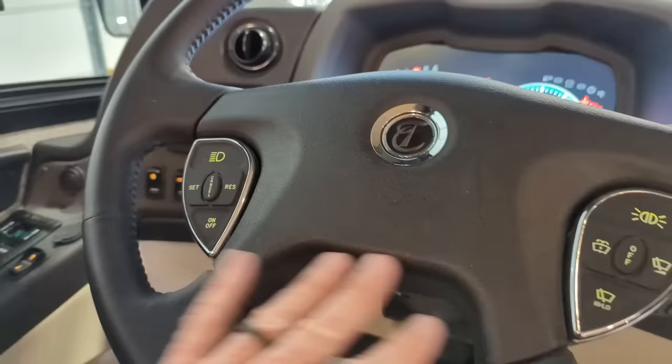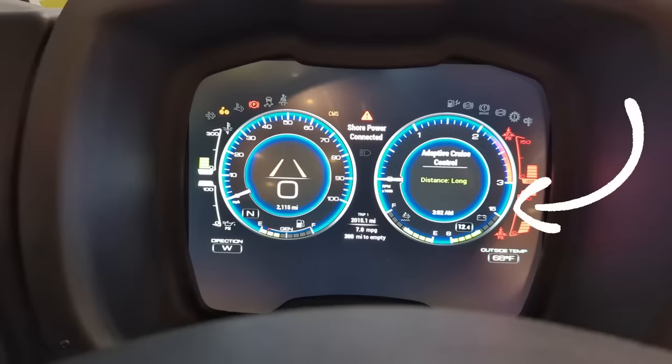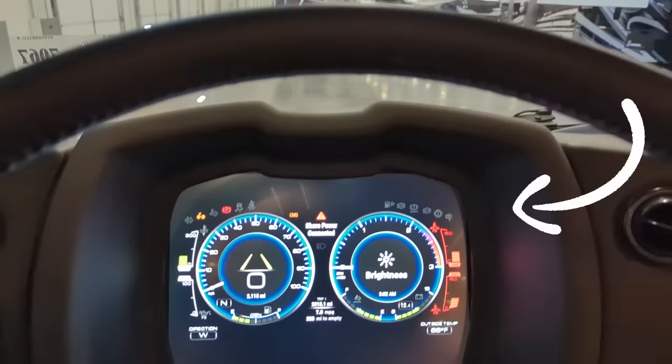Power window on the driver's side - if you need to get a little fresh air or you need to talk to somebody outside the coach when you're pulling into your RV park. Smart steering wheel, which is backlit. And remember I talked about the little mouse pad here - the thing that looks like a mouse - so if you look on the screens on the right side where the engine RPM is.